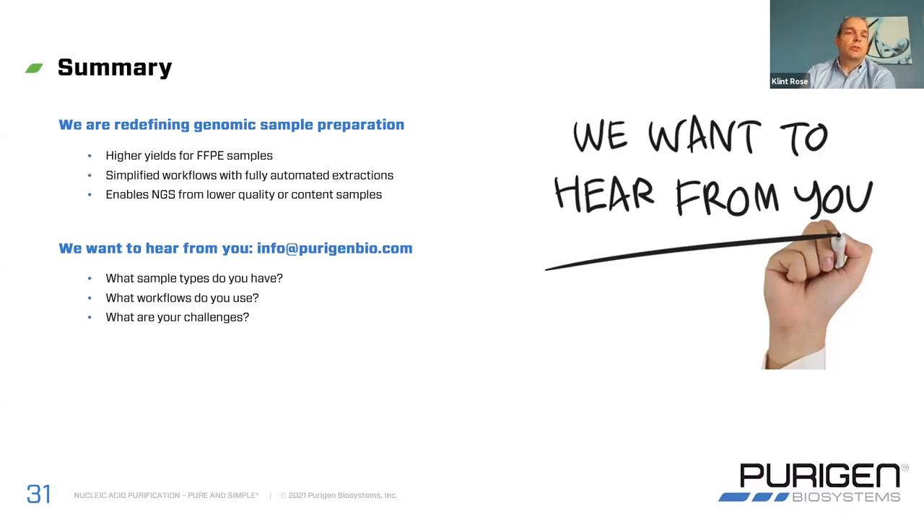To summarize, Purigen is working to really redefine genomic sample prep. We want to place a heavy emphasis on getting you as much material as possible out of each of your samples and getting you the best representation of that starting sample — ensuring that we're not creating any bias or damaging the nucleic acid in any way. I've shown you data for the very high yields we get from FFPE samples, the very simple workflows, and we're enabling the ability to do NGS from lower-quality or lower-content samples. We'd love to hear back from you — to understand what sample types you have, the different workflows you may be using, and of course the challenges you may be facing.